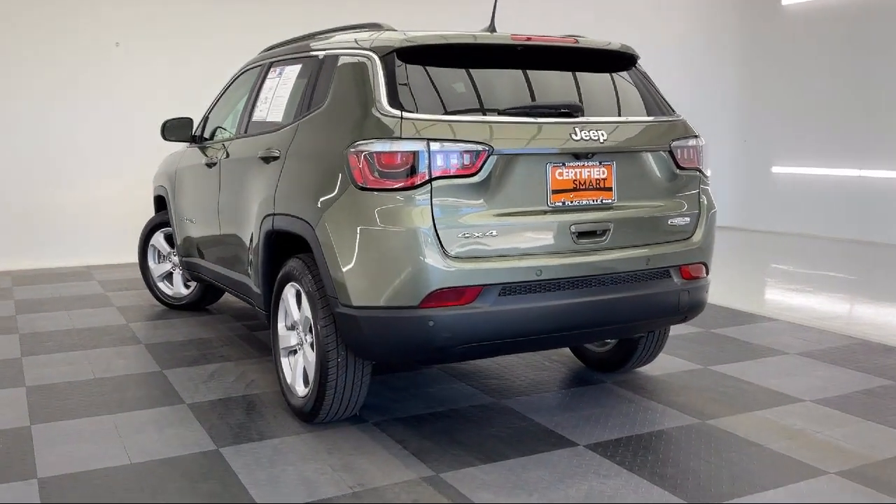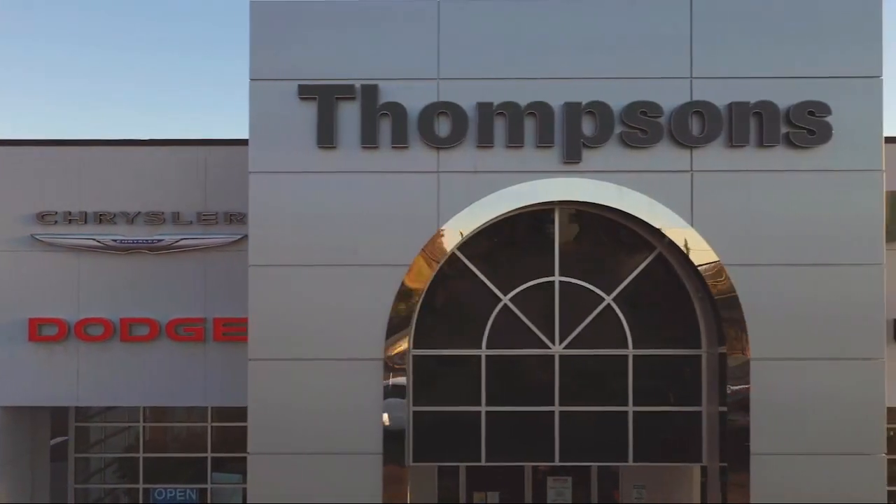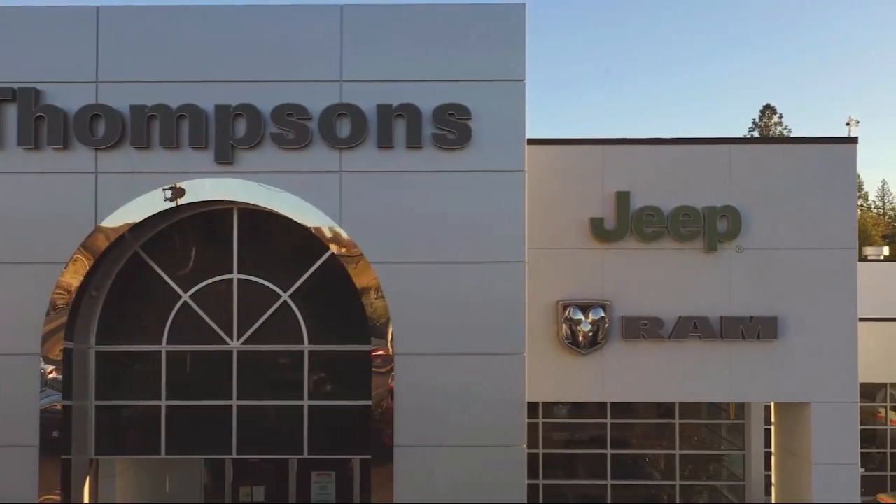Because that's what buying a car should really be about — fun. So give us a chance to be part of your family today, and come visit us here at Thompson's Chrysler Dodge Jeep Ram.